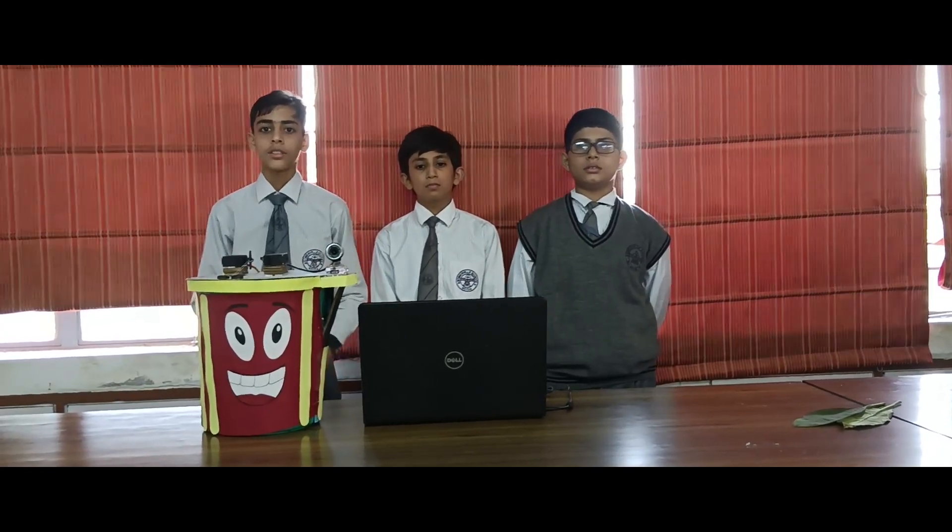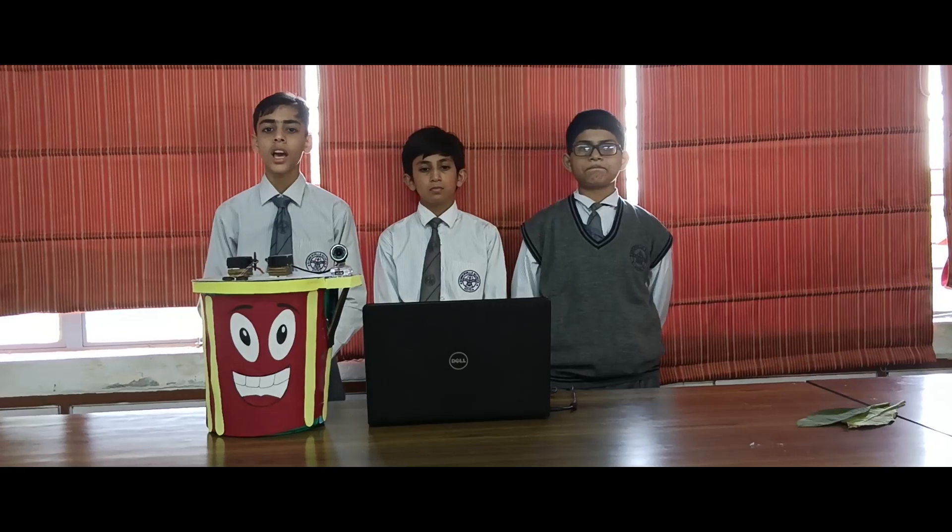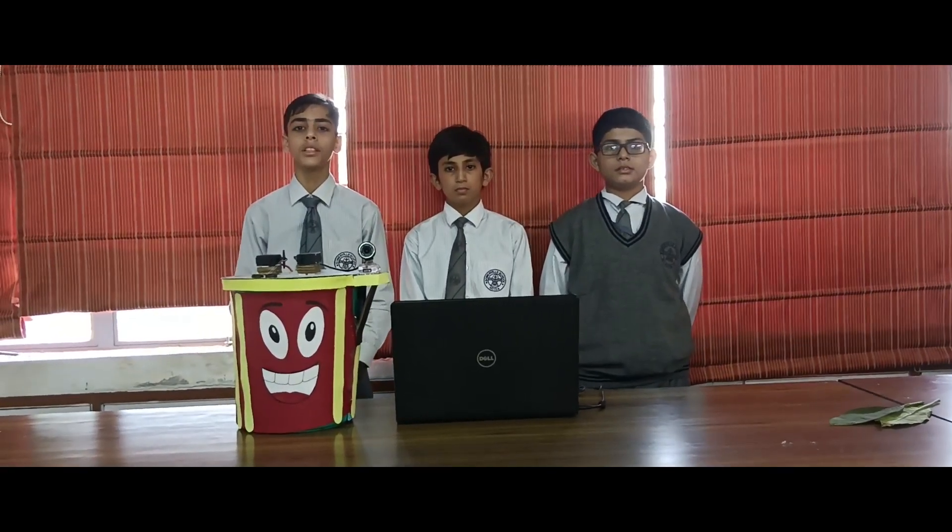Sometimes people fail to identify the type of garbage on their own. This IBIT of ours helps auto-segregate the waste. This is our small effort to reduce the burden on one another.